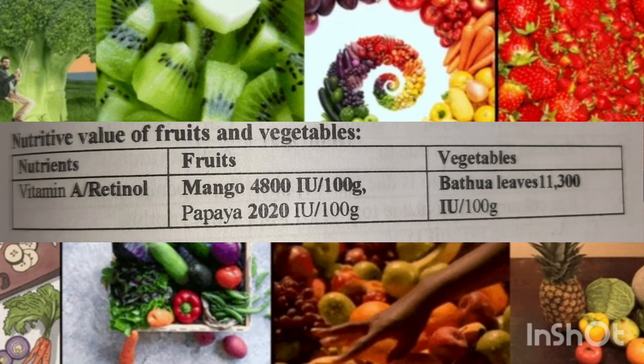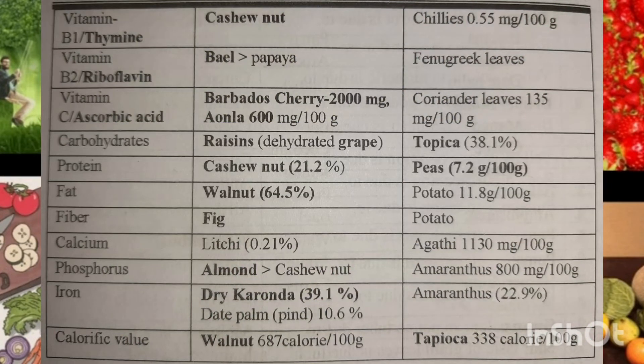The first one is Vitamin A, which is also known as retinol. It is found in mango, papaya, and vegetables like batwa leaves. The next one is Vitamin B1, also known as thiamine, which is found in cashew nut and chilies.